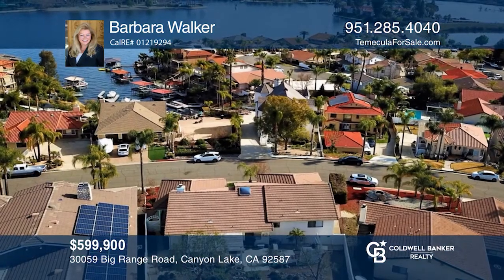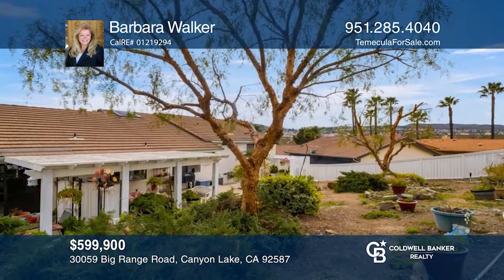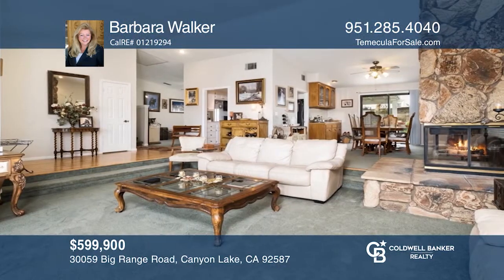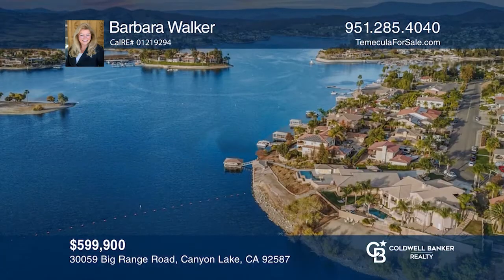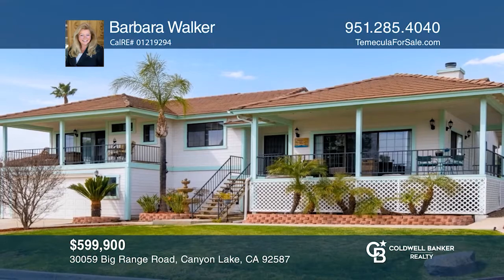This charming three-bedroom, two-bath home embraces views from two decks in the front and a spacious backyard. The home offers an open floor plan centered around a fireplace. There's a living room and a family room or office adjacent to the kitchen. Enjoy views stretching beyond the lake to views of the mountains. See this beautiful home yourself by scheduling a tour with Barbara Walker.